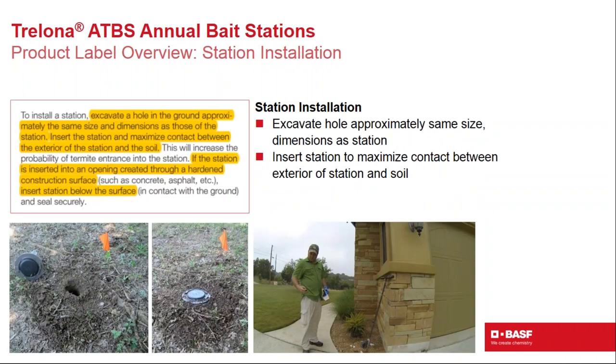Installation procedure: excavate a hole approximately the same size as the station using an auger. Move excess dirt to avoid mounding. Place the station into the hole and step down firmly to ensure close interface between the bottom of the station and the soil surface. The station should sit at or just below ground level — not protruding — to avoid interaction with lawn mowers or children. Good soil-to-station interface maximizes the chance foraging termites hit the ribs and enter the station.